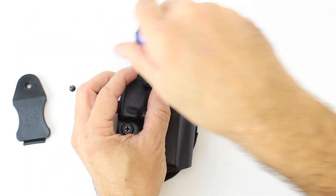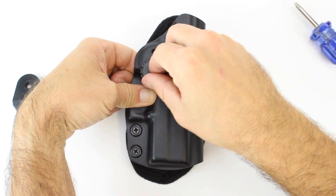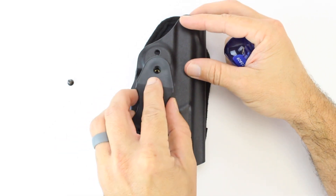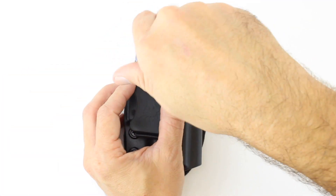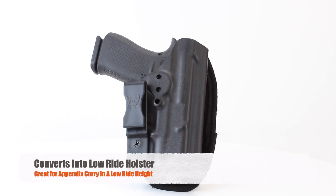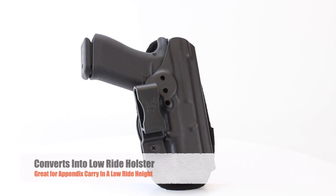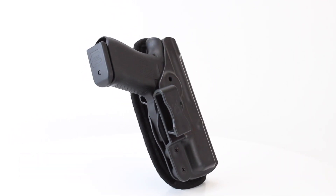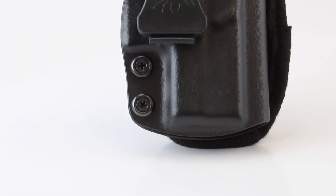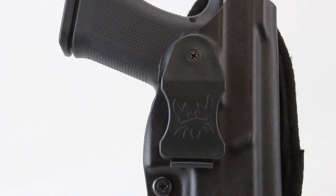Then just replace the belt clip. The Gear Holster also converts into our Low Ride Holster. The Low Ride Holster is designed for appendix carry at a low ride height. The all-new Gear Holster from Clinger Holsters — you're welcome.